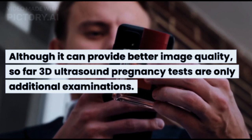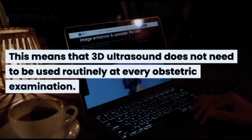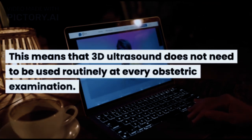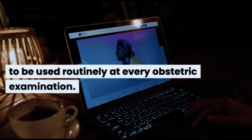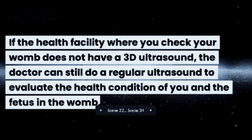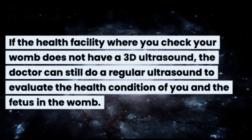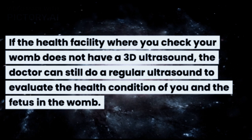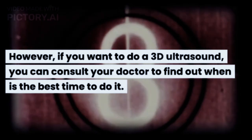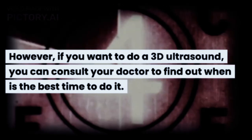So far, 3D ultrasound pregnancy tests are only additional examinations. This means that 3D ultrasound does not need to be used routinely at every obstetric examination. If the health facility where you check your womb does not have a 3D ultrasound, the doctor can still do a regular ultrasound to evaluate the health condition of you and the fetus. However, if you want to do a 3D ultrasound, you can consult your doctor to find out when is the best time to do it.